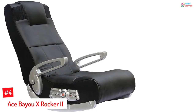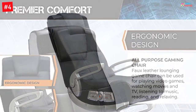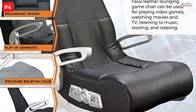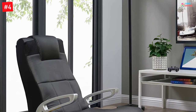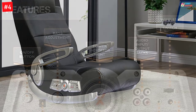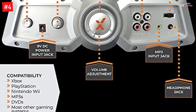Number 4: Ace Bayou X Rocker 2. With this product, you cannot go wrong. Winning the approval of many with its excellent performance, the product is the proud owner of the title of Amazon's Choice. This product has been specially designed for gaming. If you love some live competition, this can also connect to other chairs to make your experience even more fun. It has a special audio force modulation technology, which improves the sound quality to make your video games come to life. The chair can also be folded, so it will hardly take any space when not in use. In the control panel, you will get bass as well as volume controls for quick adjustments.